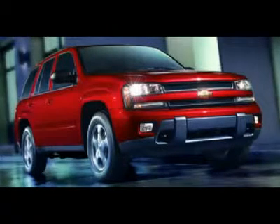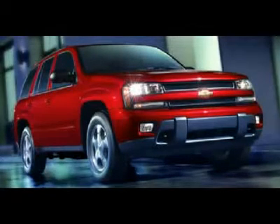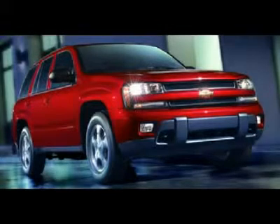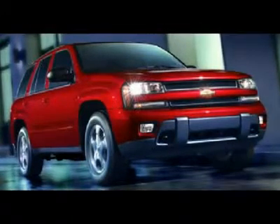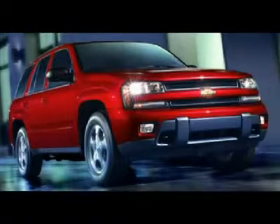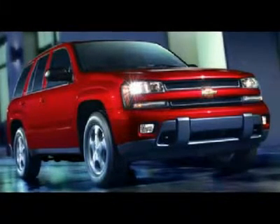6.0-liter V8 engine, all-wheel-drive 4X4 four-wheel-drive, SS package, automatic transmission center console shifter, navigation system with nav disc included, dual-power heated black leather and suede bucket seats.